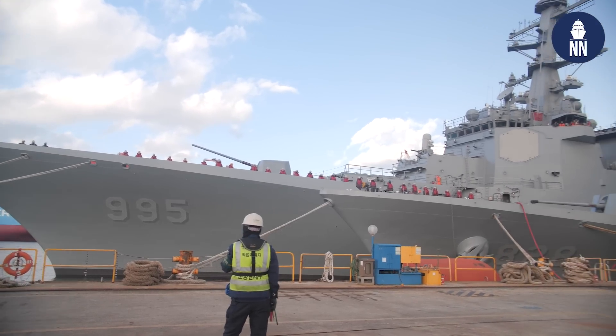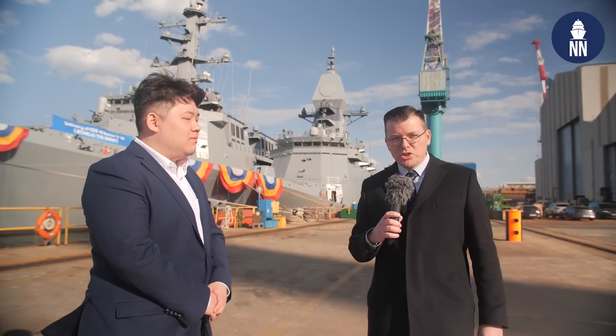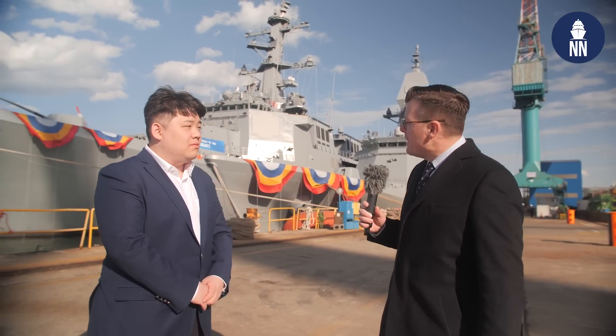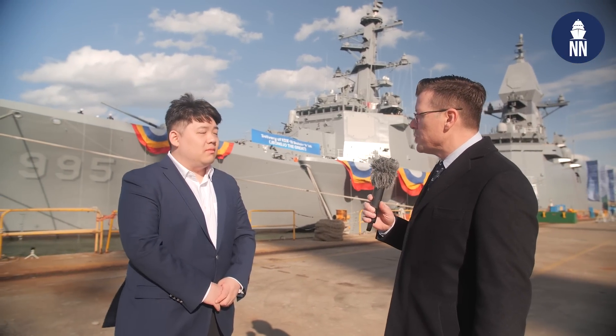We are now joining Anyuk Cha, Naval News Korea correspondent, to find out more about Jungjo the Great. Anyuk, it's great to have you for the very first time in one of our videos. Can you please start by telling us some of the specifications of this large destroyer?